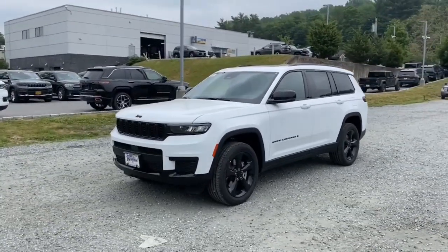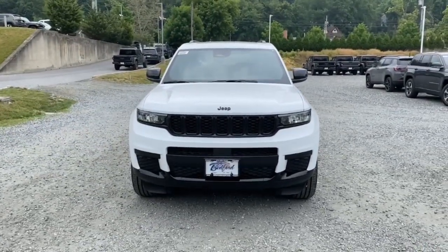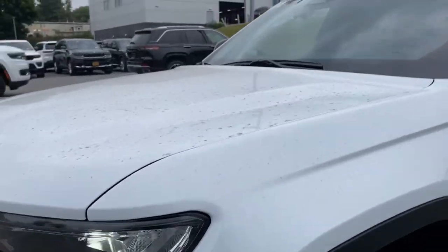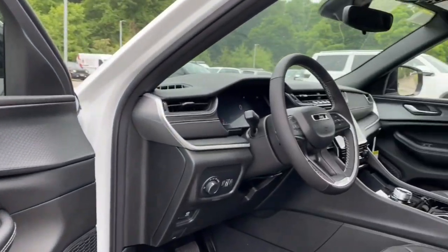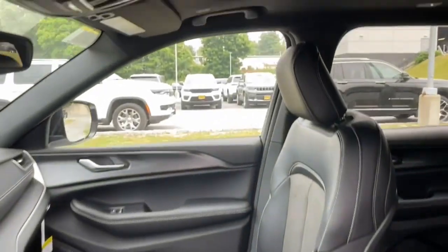Drive the Grand Cherokee. The Grand Cherokee.